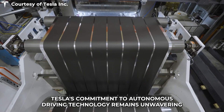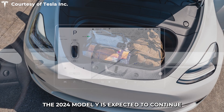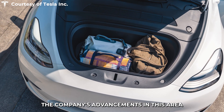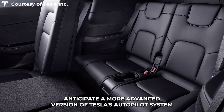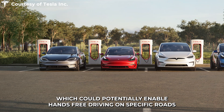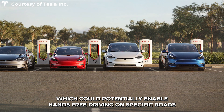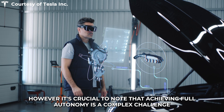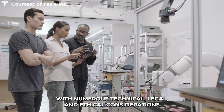Tesla's commitment to autonomous driving technology remains unwavering. The 2024 Model Y is expected to continue the company's advancements in this area. Anticipate a more advanced version of Tesla's Autopilot system, which could potentially enable hands-free driving on specific roads. However, it's crucial to note that achieving full autonomy is a complex challenge with numerous technical, legal, and ethical considerations.